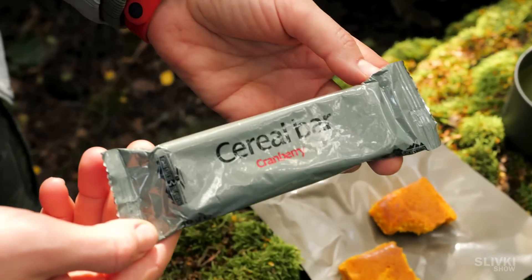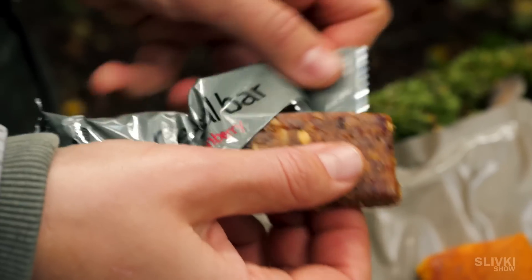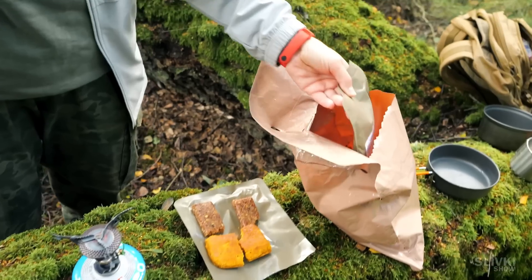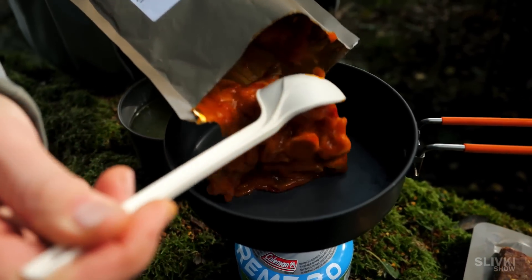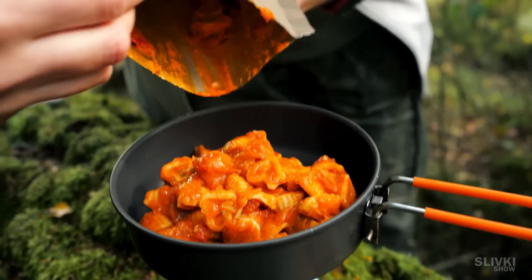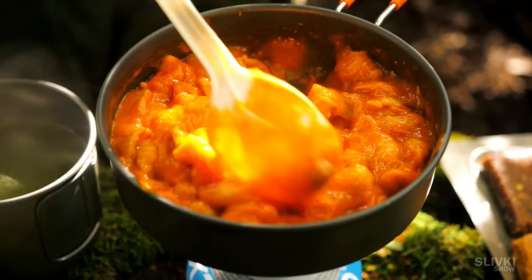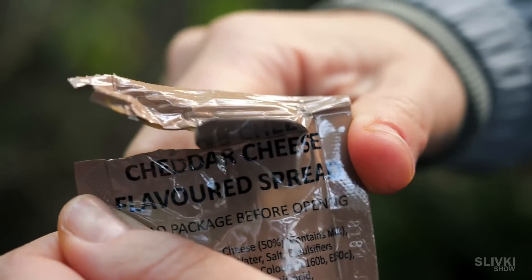Next I found a cereal bar — it's quite common for pack rations and contains a lot of calories needed to carry out a combat mission. Next we have the main dish, which turned out to be pasta with a vivid orange sauce. We added a little water, heated it up and it was quite tasty. The cheddar cheese that came in this package allowed us to make the dish even better by dissolving it in the pasta.